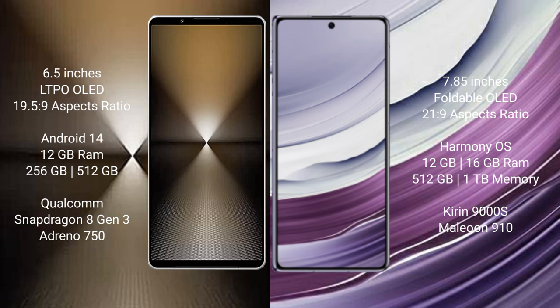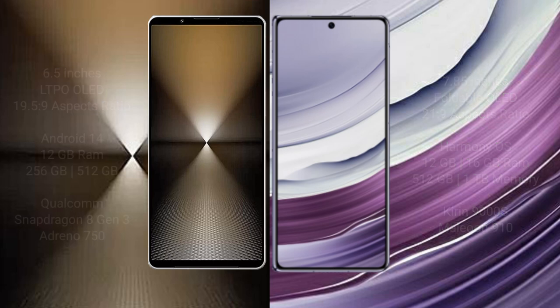The Sony Xperia 1 Mark VI comes with 12GB RAM and 512GB or 1TB internal storage, a Qualcomm Snapdragon 8 Gen 3 processor, and an Adreno 750 GPU. The Huawei Mate X5 comes with 12GB RAM and 256GB, 512GB, or 1TB internal storage, a Kirin 9000S processor, and a Mali-G910 GPU.